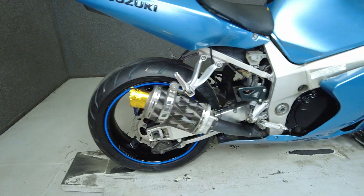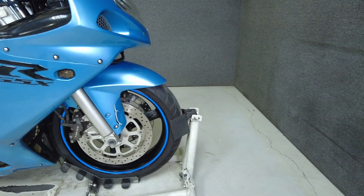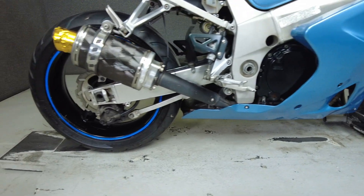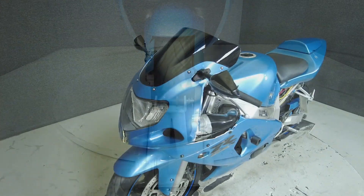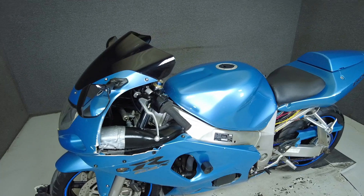The GSX-R600 has made a name for itself in the sport bike class with its high octane speed and agility. Powered by a 599 cc four-cylinder engine, the GSX-R puts 115 horsepower and 50 foot-pounds of torque through a six-speed transmission. It weighs in at 359 pounds and has a 32.7-inch seat height.